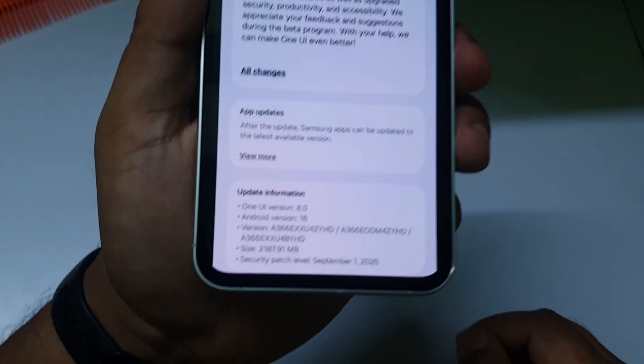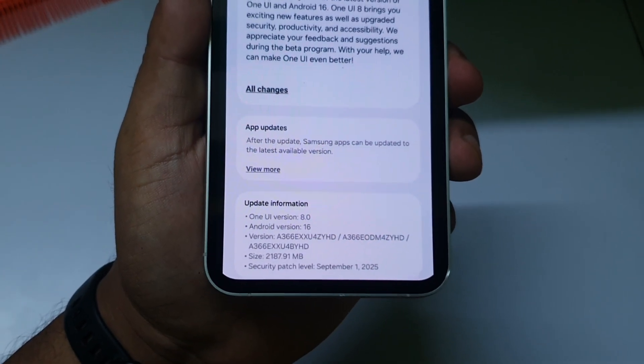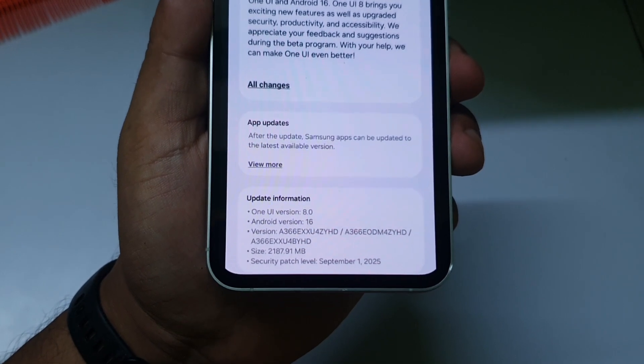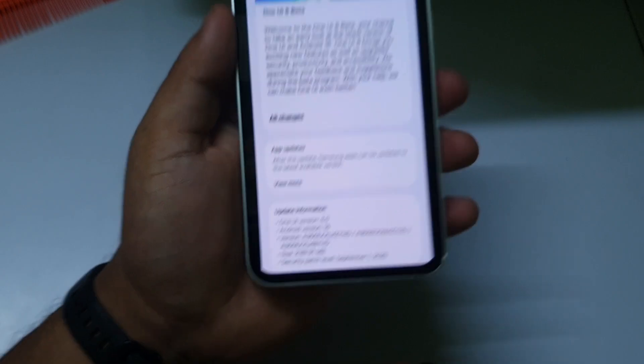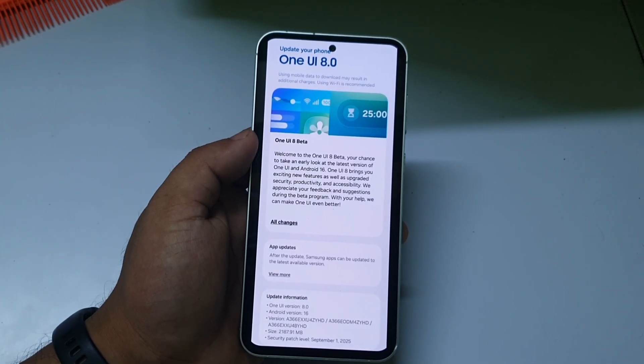The next phone to receive One UI 8 Beta 1 is the Samsung Galaxy A36. You can see the model number on screen. The update size is around 2GB and the security patch date is September 1, 2025.